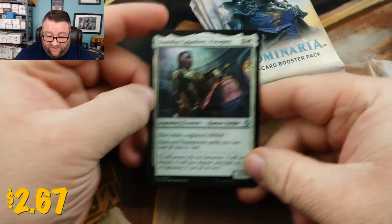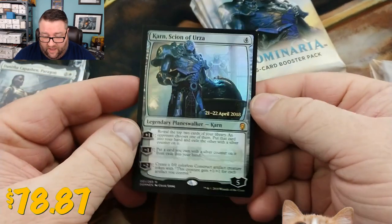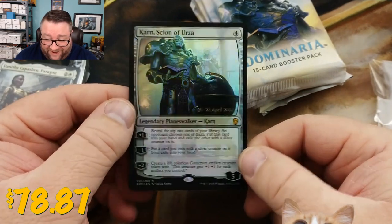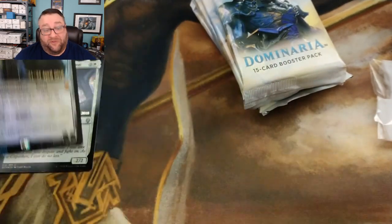We got a Foil Scion of Urza — winner winner chicken dinner! Looks like we were just meant to open fire for this particular video.